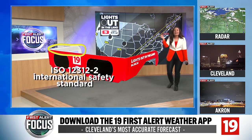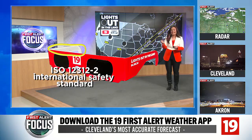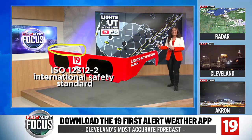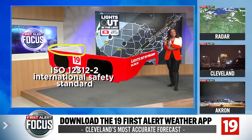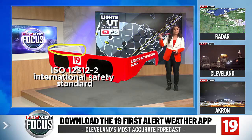Solar eclipse glasses are 100,000 times darker than sunglasses. Sunglasses are not going to help you or keep your eyes safe, so you need to have that safety standard. That said, if you're waiting until the last minute to pick up your glasses and ordering them online from a retailer you don't know, anyone can slap that logo on — so make sure you're getting those glasses from a reputable source.